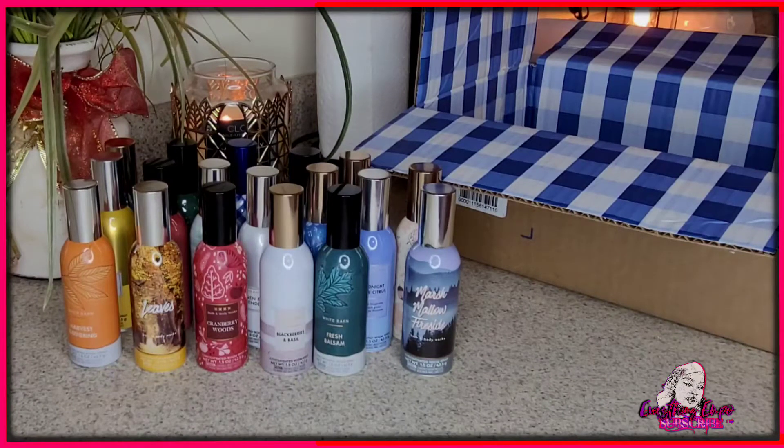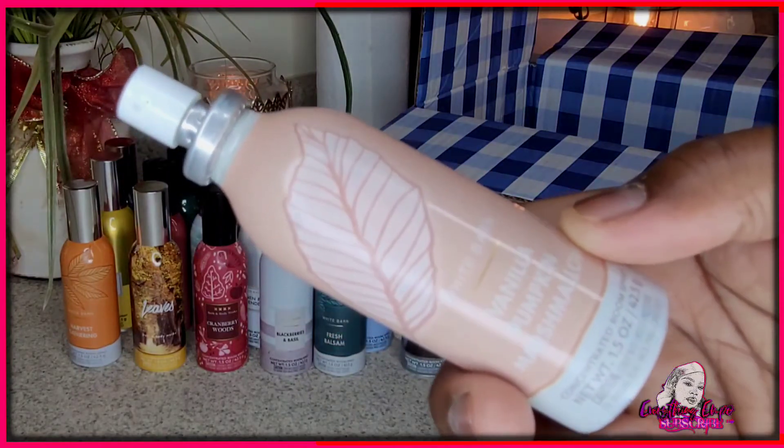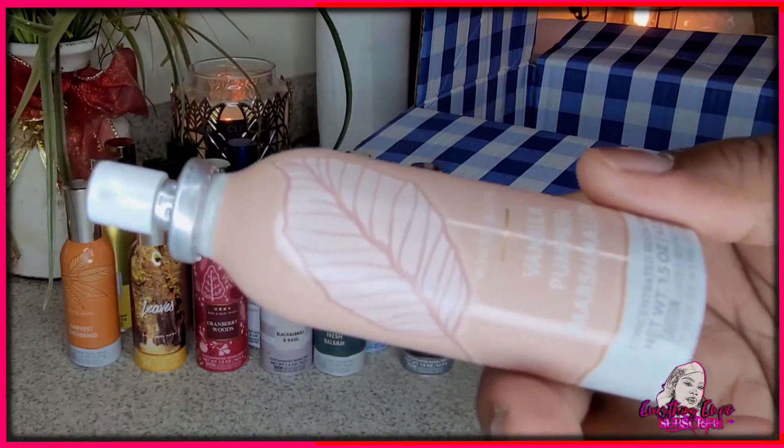This smells exactly like all three — you can differentiate them. You can smell the vanilla, the pumpkin, and the marshmallow. You can literally tell apart all three. This smells real, real good.